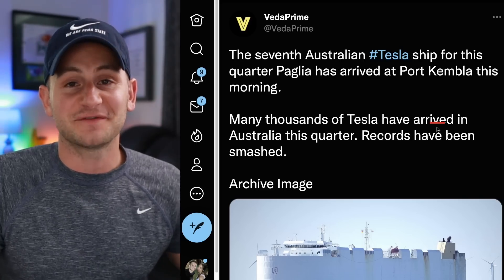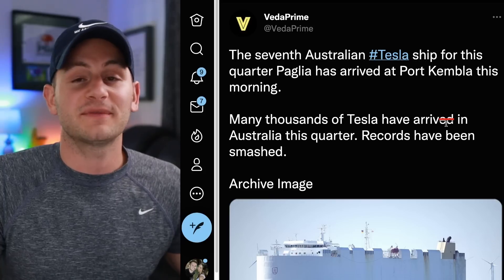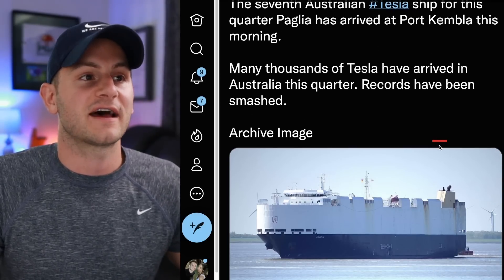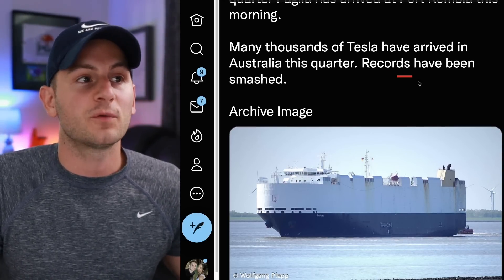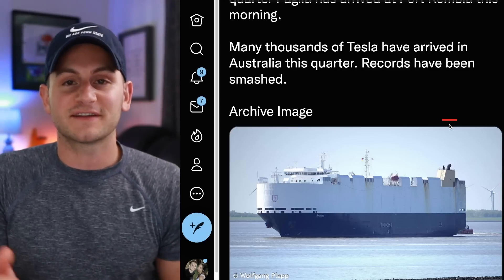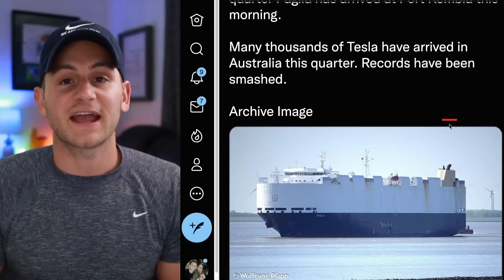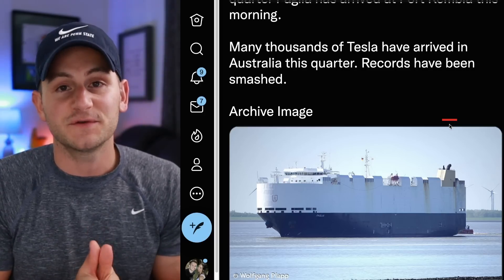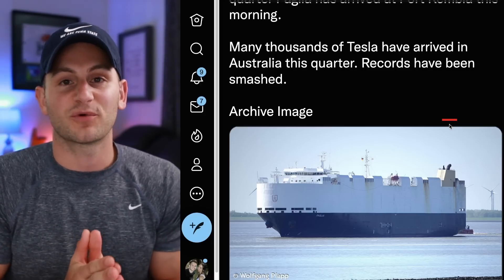So we don't have to end today's video on that note — from Veda Prime, the seventh Australian Tesla ship has arrived. Many thousands of Teslas have arrived in Australia this quarter and records have been smashed. That'll do it for today. Please like the video, check out AG1 linked below to get your freebies, and a huge thank you to all of my Patreon supporters. Hope you all have a wonderful day.